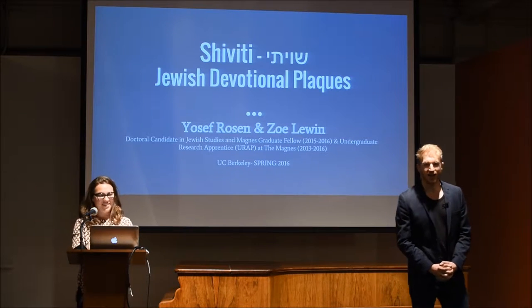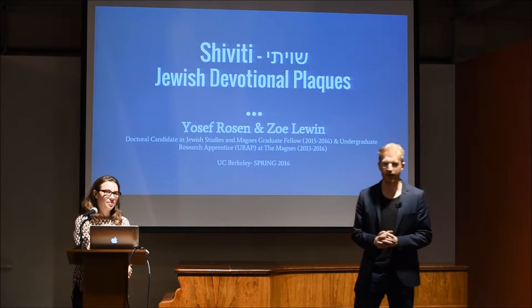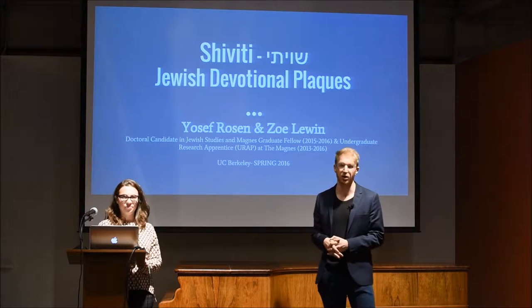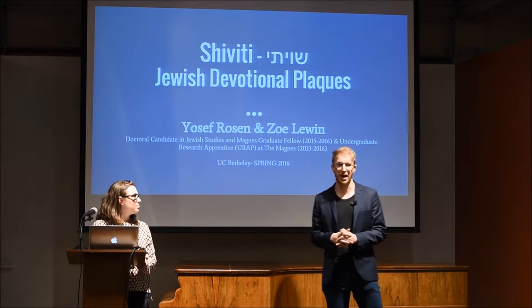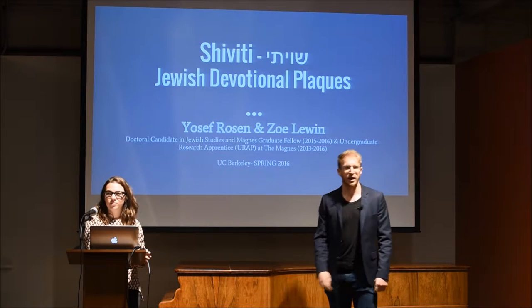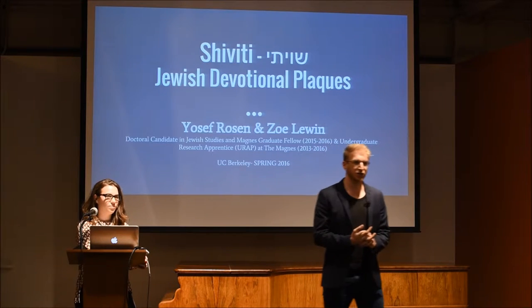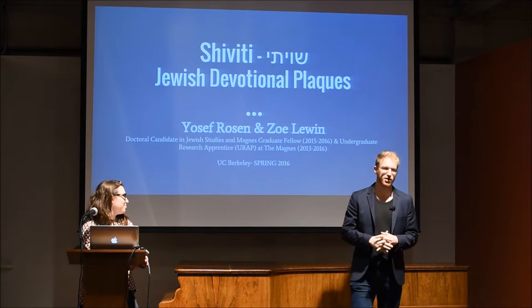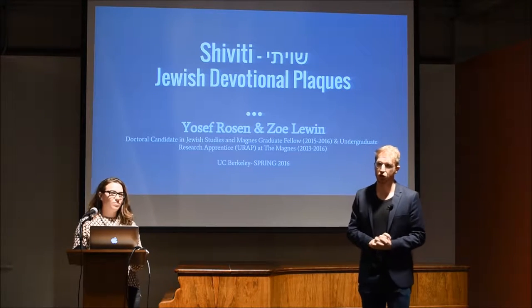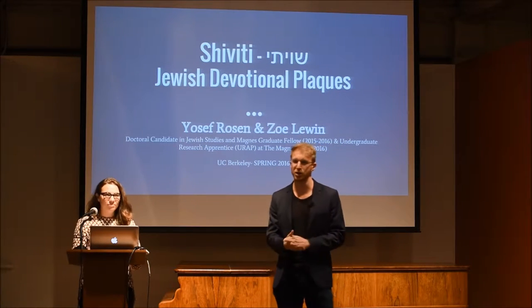Hi everybody, I'm Yosef Rosen, a sixth-year PhD student here at Cal Jewish Studies, and I focus on Jewish Kabbalah and mysticism. About a year ago I gave a pop-up presentation here about the collection's amulets. The Magnus collection has some 30 to 40 metallic amulets, one of them on paper. Francesca and I were thinking maybe we'd create an exhibition on amulets and Jewish magic. Eventually Francesca said let's do something even more complicated, and so we got ourselves into working on Jewish Shivitis, which integrates certain components of amulets and magic, but really opens us up into broader questions of what is Jewish visual culture.